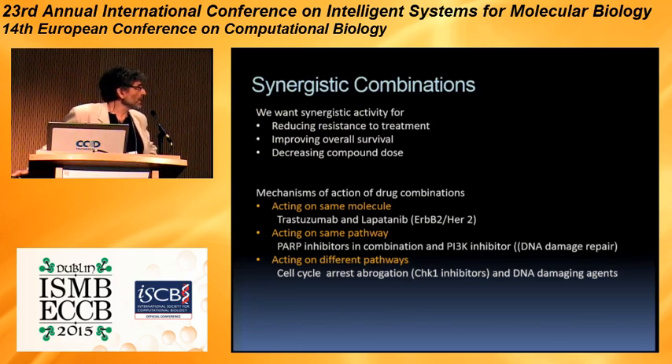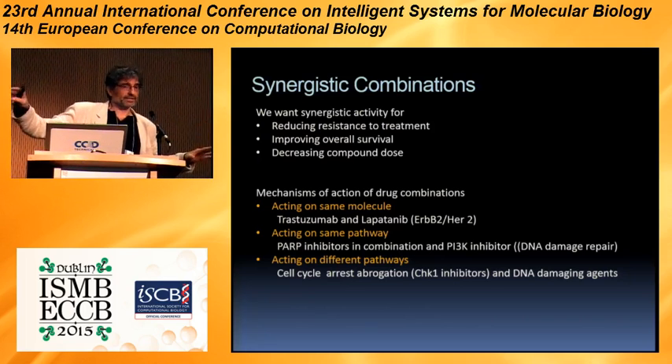The mechanisms of actions of drug combinations are various and could be two drugs acting on the same molecule — like, for example, trastuzumab (Herceptin) and lapatinib, both acting for HER2-positive breast cancer patients on the same pathway — or all acting on DNA damage repair, or acting in different pathways synergistically, for example on DNA damage and cell cycle.